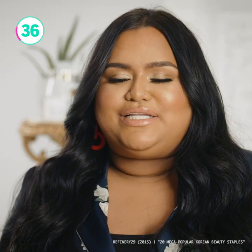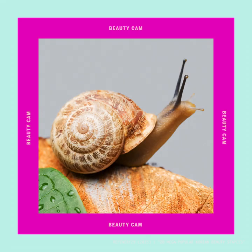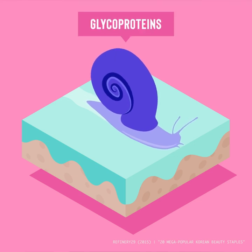Some ingredients found in K-beauty products include ginseng, aloe vera, bee glue, and snail mucin — that's snail slime, folks! But don't be grossed out. These tiny creatures are packed with the ingredients that keep your skin glowing.